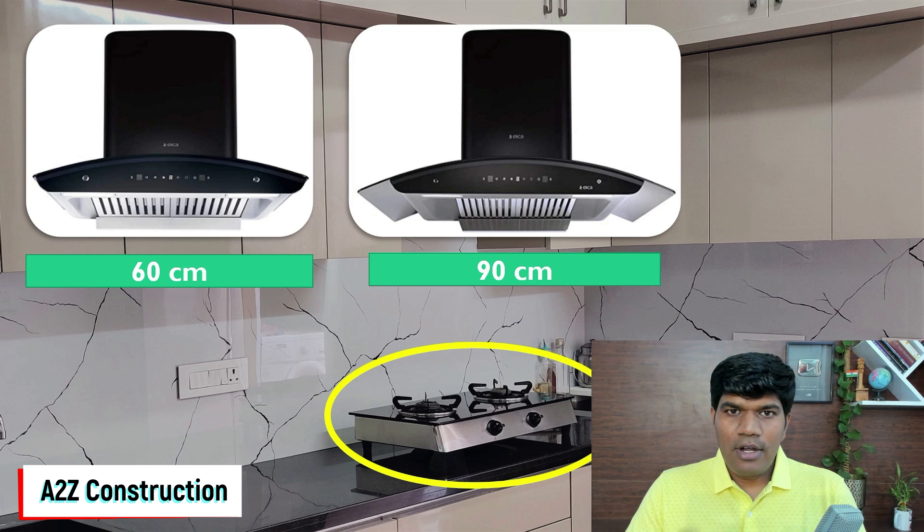While buying a chimney, do consider your future needs as well. For example, right now you are using 2 burners but in a couple of months you are planning to upgrade to 4 burners — in that case, 90 cm is something that is good.